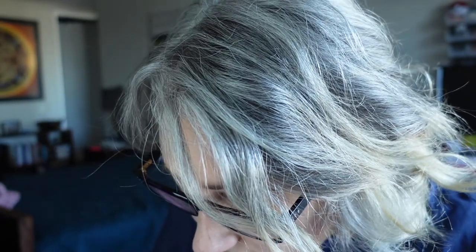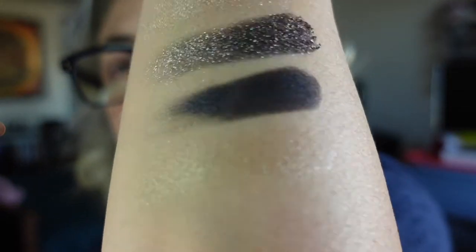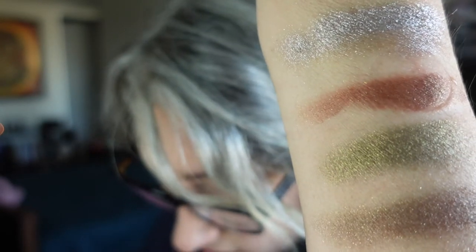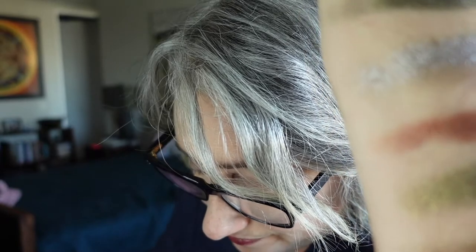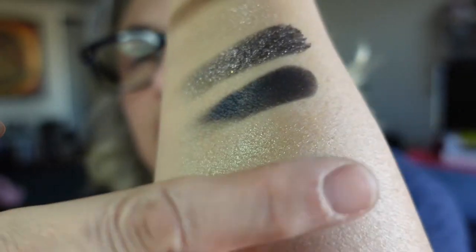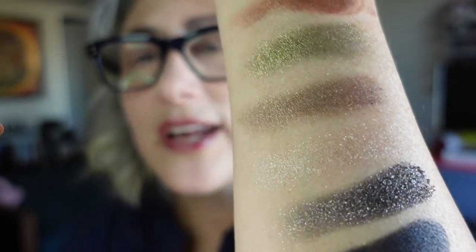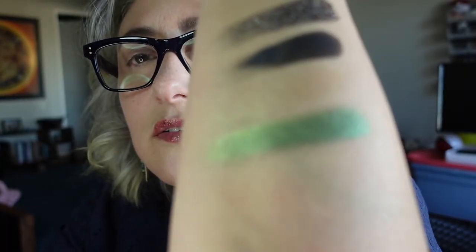The last two: Heat is sort of a greeny gold shimmer without much of a base. And our very last color is called Initiator — it looks like toxic waste. So there is everything in the palette.